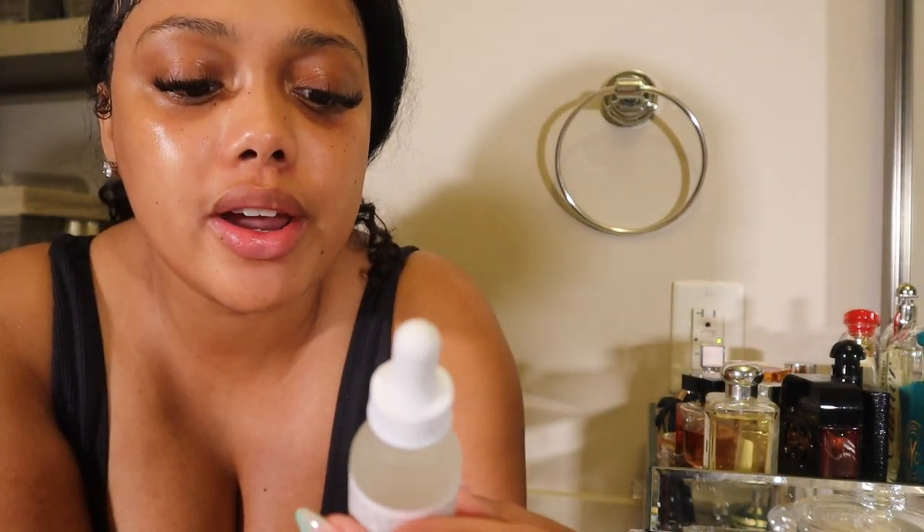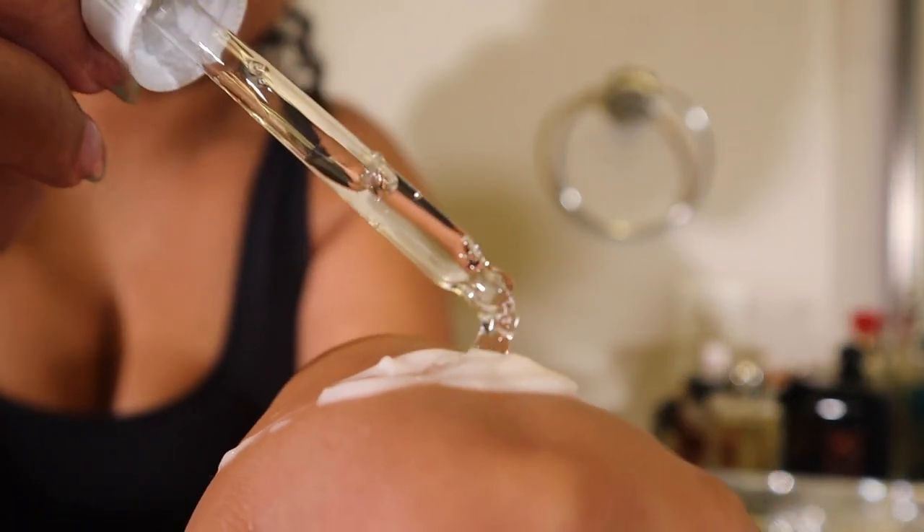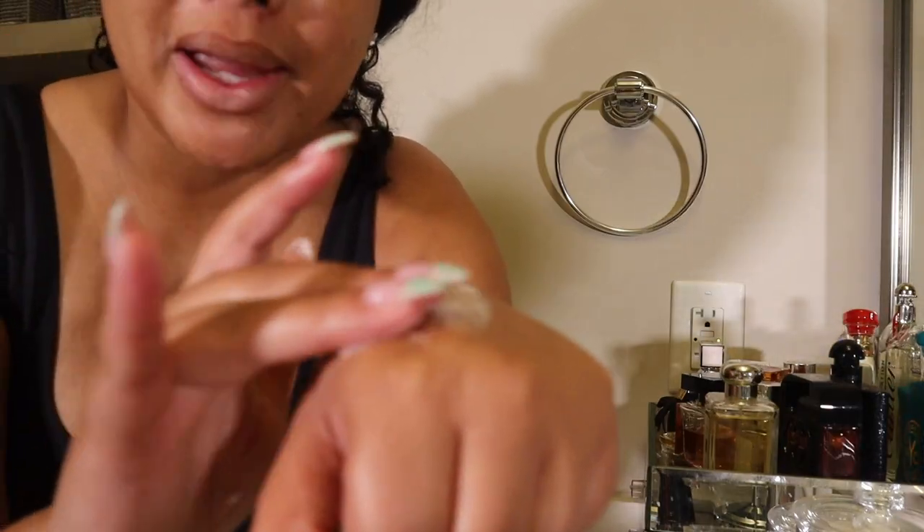I also got this from Ulta — it's The Ordinary hyaluronic acid. This is what's gonna make your skin look plump and juicy. You can mix this into a lot of creams, but I need extra of it, especially when I do my no-makeup look. I just add a few drops — it's kind of oily but it's gonna give you that bounce to your skin. Look how glowy my skin is!